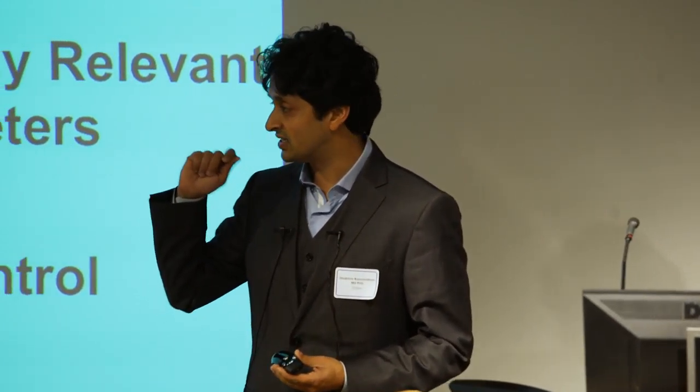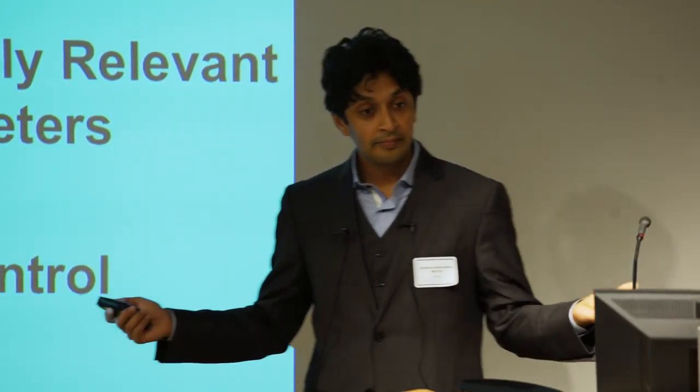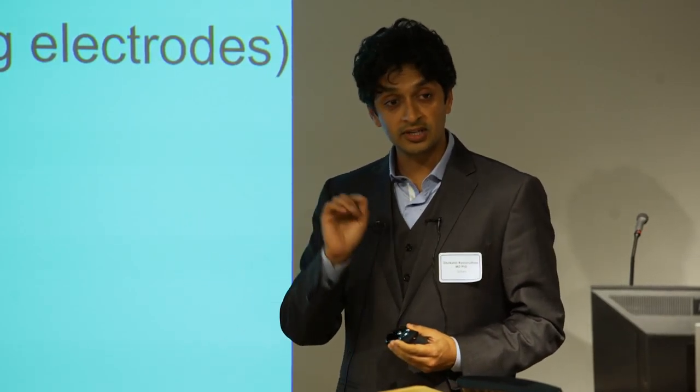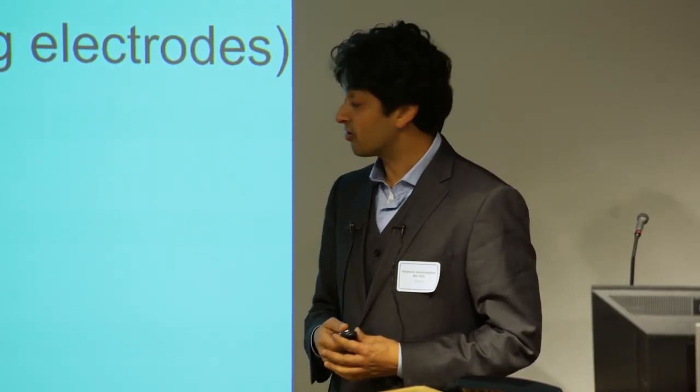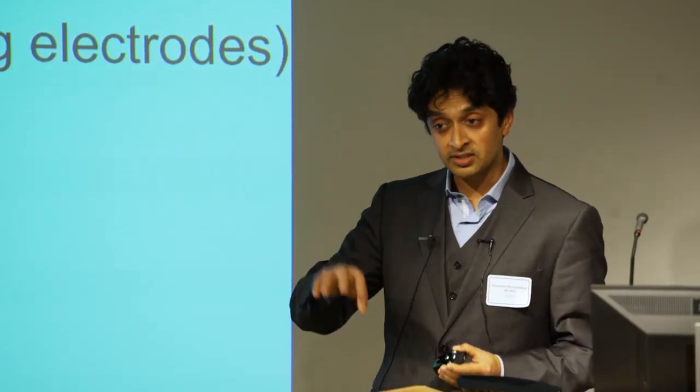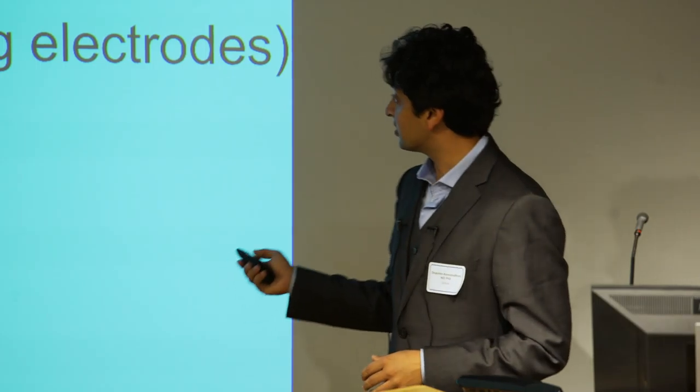Finally, the stimulator should be autonomously controlled. You shouldn't have to decide when to turn it off and on — the device should decide for you. The IP covers the algorithm I was just describing. In addition, we have a new platform, a new device that we've been developing, which is really optimized for delivering the stimulation to improve motor function after stroke. Importantly, we're using an approach that doesn't involve deep brain stimulation or penetrating electrodes.